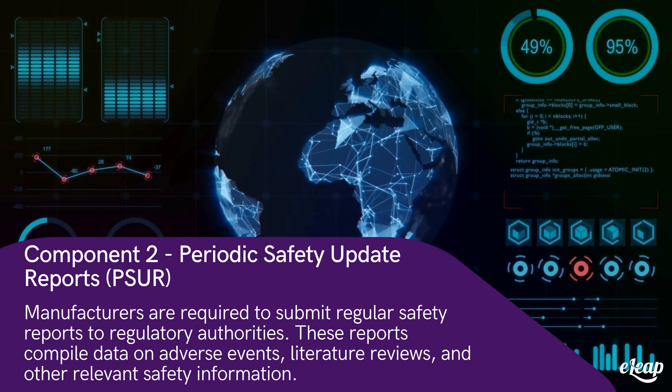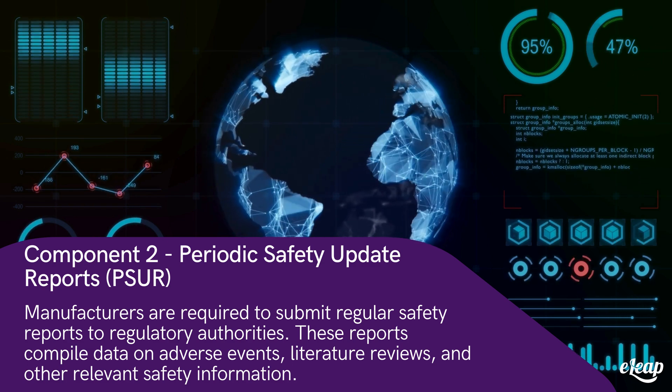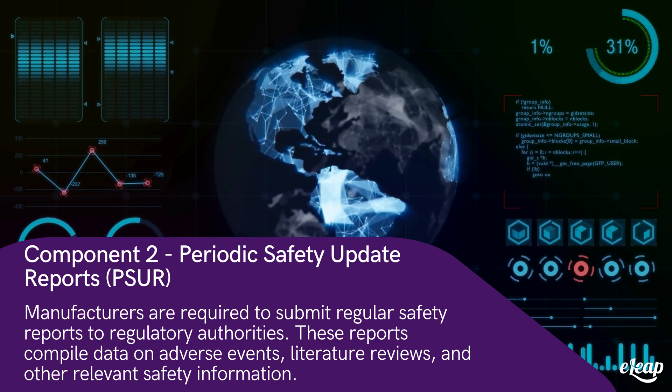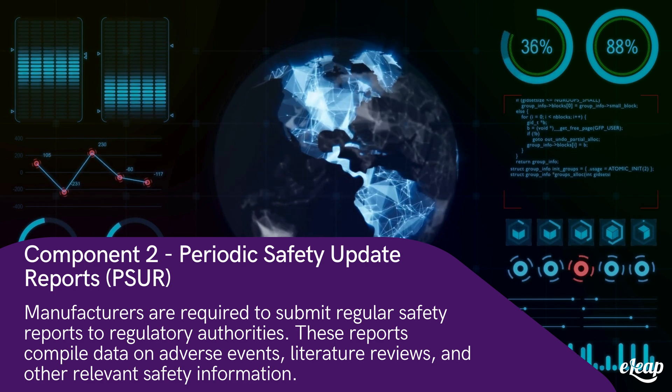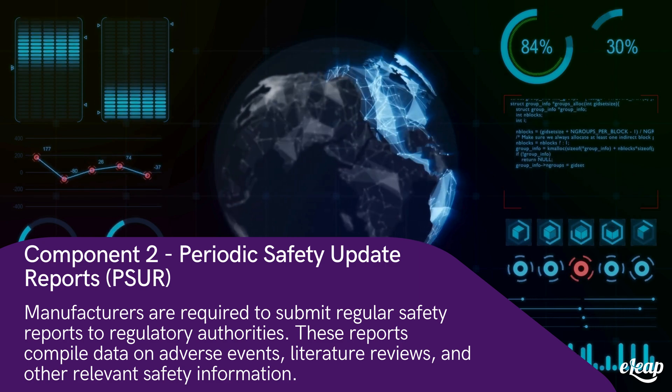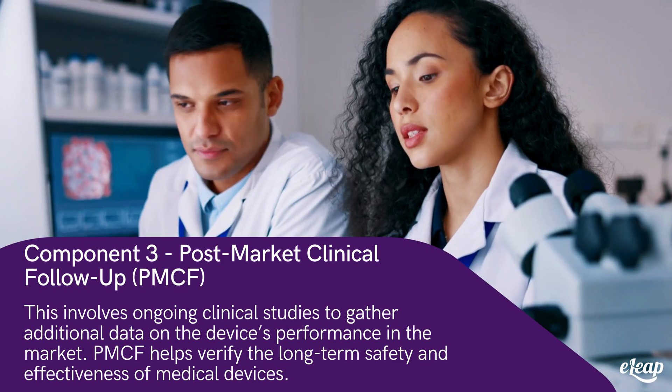Component two: periodic safety update reports, PSUR. Manufacturers are required to submit regular safety reports to regulatory authorities. These reports compile data on adverse events, literature reviews, and other relevant safety information.